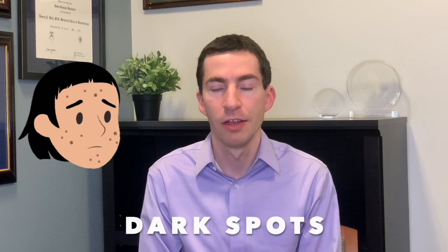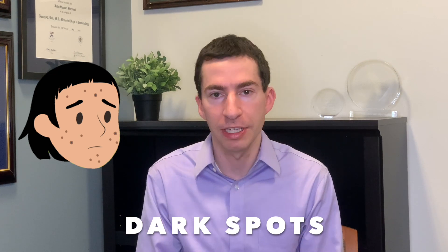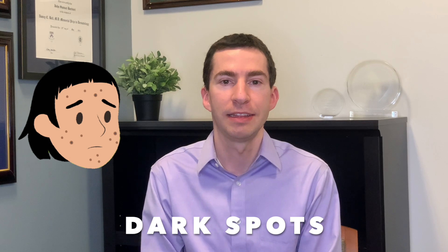Hey everyone, welcome back to the channel. I'm Dr. John Barbieri. I'm a board-certified dermatologist at Harvard Medical School and an expert in acne and rosacea. In this video, I want to talk about dark spots — what causes them, what can we do to treat them. We'll discuss over-the-counter treatments, prescription treatments, and procedural treatments that can address these bothersome dark spots.